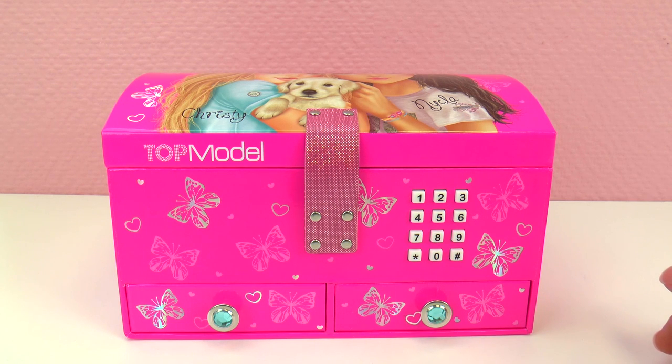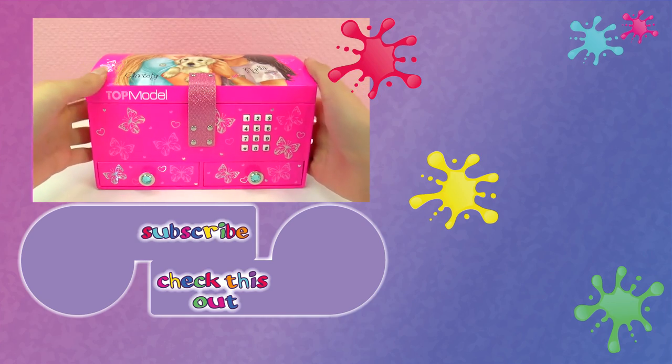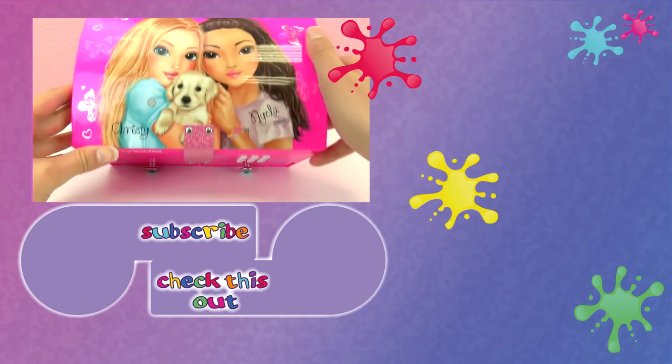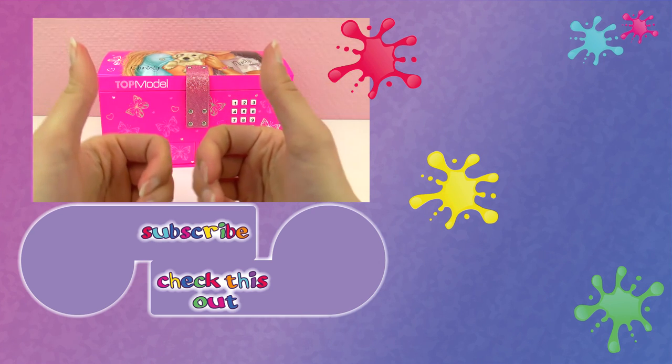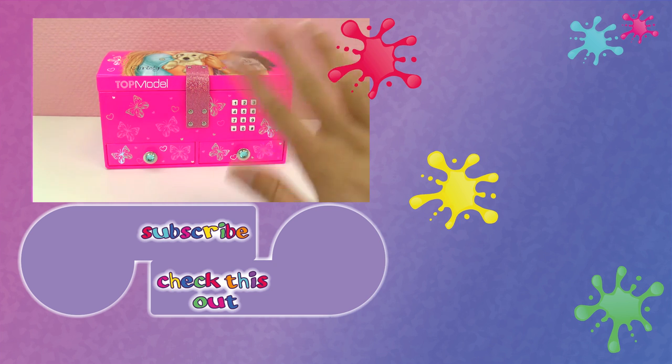There are lots of compartments to put your jewelry, hair ties, or anything else that's important to you that you want to keep locked up — you could even put pictures in here. Let me know what you think of this Top Model jewelry box in the comments below. If you like it, give us a thumbs up. Thanks so much for watching — please subscribe to our channel, check out our other videos, and we'll see you next time, bye!